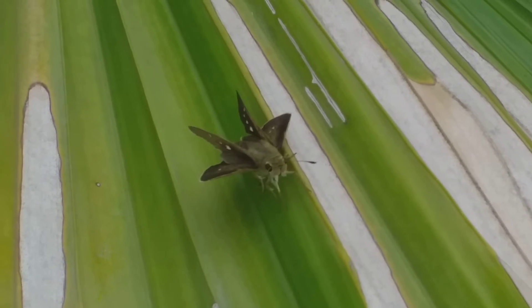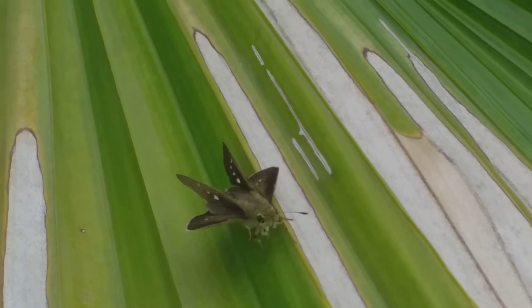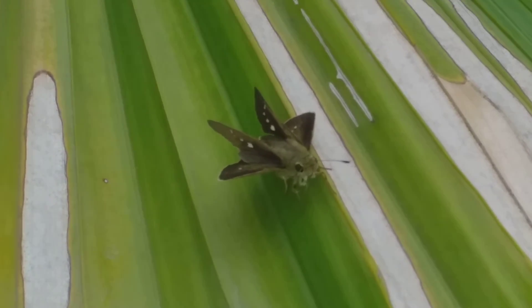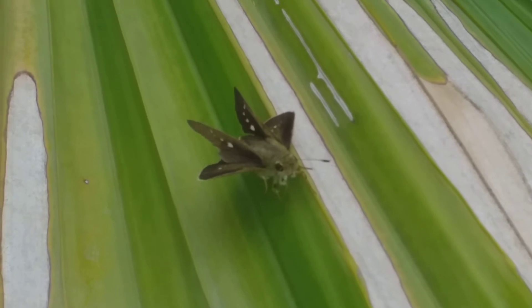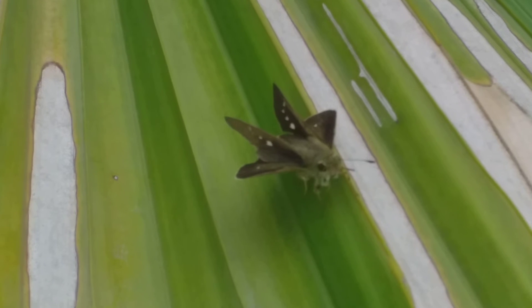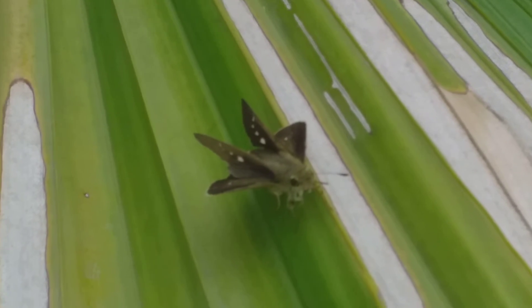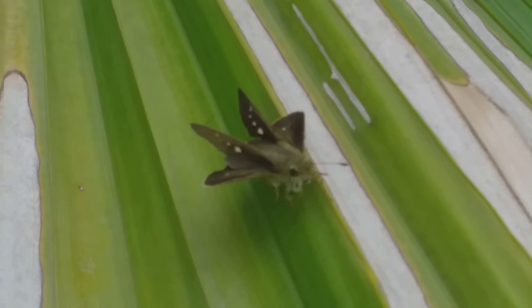Look at the antenna — it is now cautious because I have approached as near as possible. You can also see that moths have big eyes, as they hunt at night.